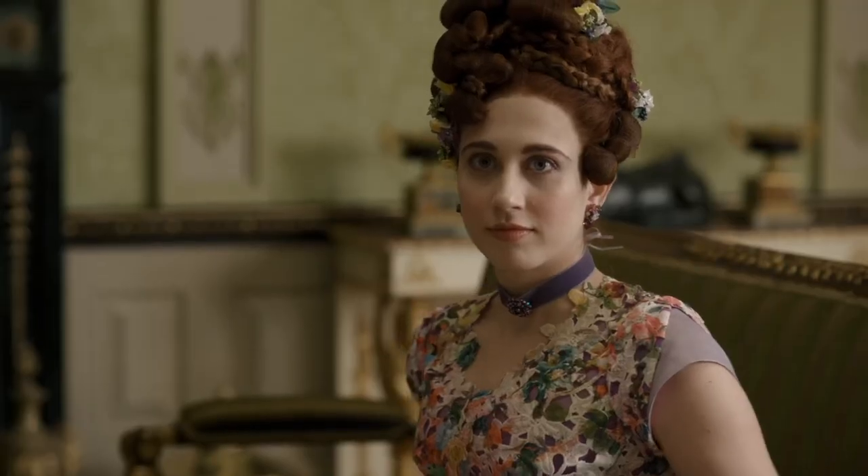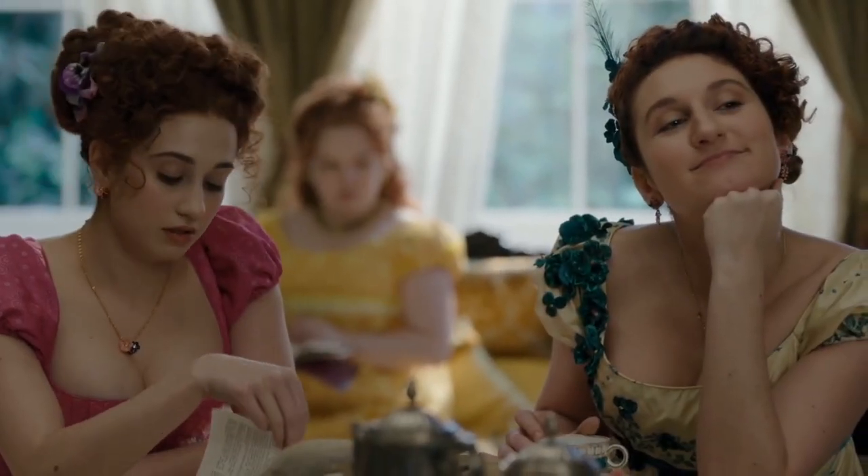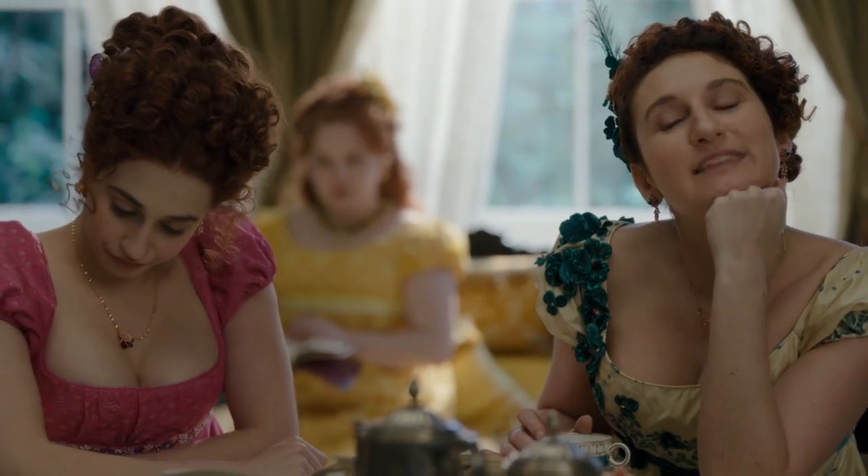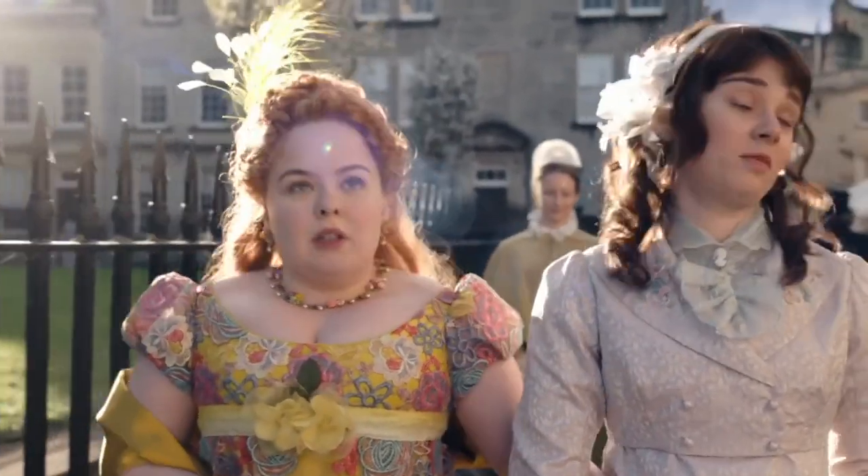Just like Daphne's jewelry pieces were picked with special meaning in mind, so were the Featheringtons'. The Featherington women are constantly dressed in bright colors and lavish, expensive jewelry in order to stand out in a crowd and capture the attention of potential suitors. Penelope Featherington in particular is often spotted in jewelry featuring butterflies or flowers, which is meant to represent her young age.